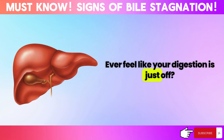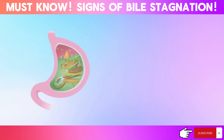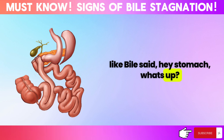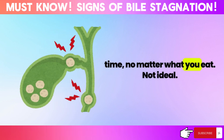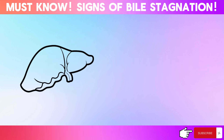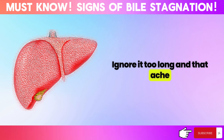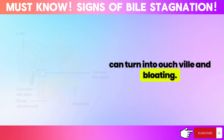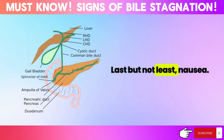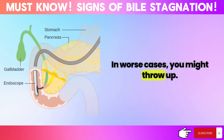Ever feel like your digestion is just off? That could be bile stasis, where your liver juice gets stuck. First sign: a bitter taste in your mouth, like bile saying 'hey stomach, what's up?' Then come the burps — all the time, no matter what you eat. Plus heartburn, that burning feeling, because things aren't digesting right. On top of that, you might get a dull ache in your right upper belly. Ignore it too long, and that ache can worsen. And bloating — your gut feels like a balloon about to explode. Last but not least, nausea. You might feel like you're going to vomit, even if you haven't eaten anything bad. In worse cases, you might actually throw up.